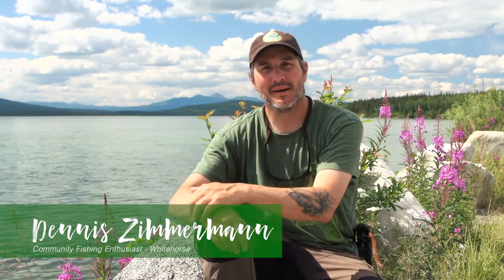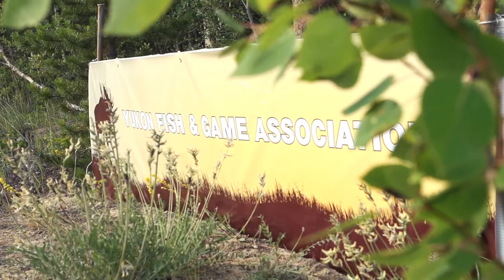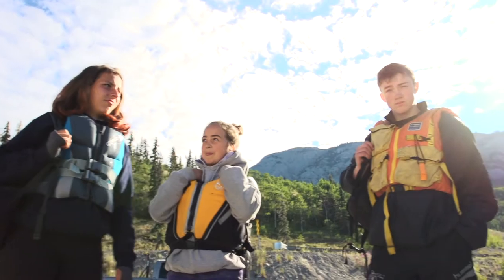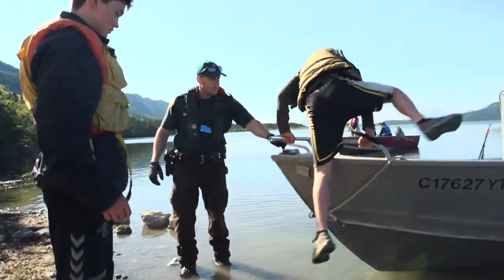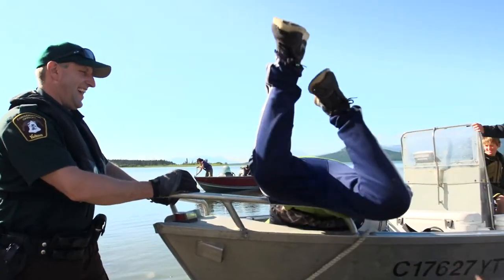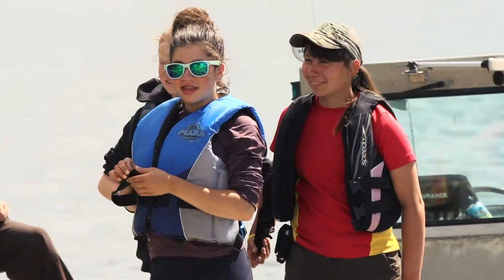Hi, I'm Dennis Zimmerman. I'm the camp director of the Yukon Fish and Game Outdoor Education Camp. We have 15 kids, aged 13 to 16, and they're from all over the Yukon. They come to this camp and learn many different things, mainly about fishing, hunting, and stewardship. It's been happening for many years and this year we decided to mix it up a little bit and try to go out into a bigger lake and target whitefish.